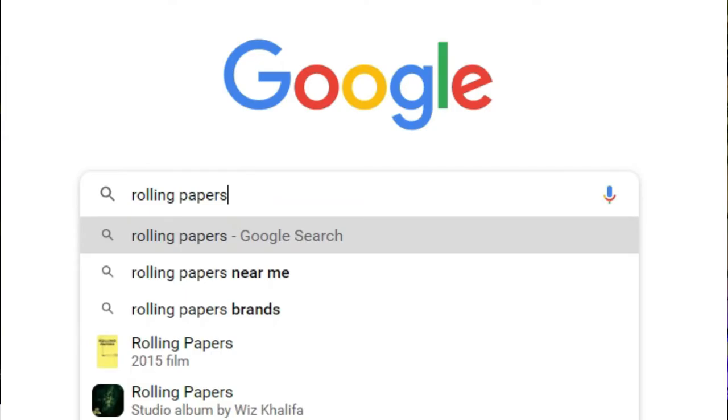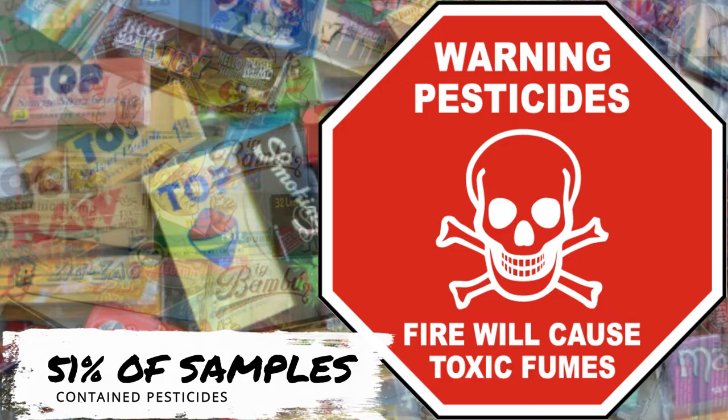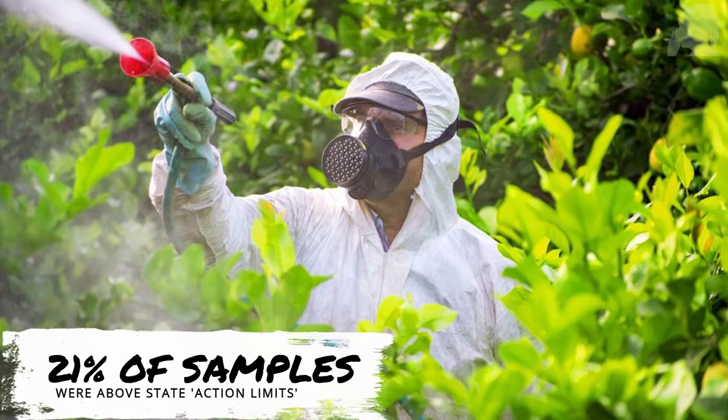They tested a total of 110 different products — some they got locally in Santa Cruz and some online — including rice papers, hemp papers, cellulose papers, pre-rolled cones, and wraps. In total, 51% of the products they tested contained some levels of pesticides, and 21% were above the state action limit for the relevant pesticide.